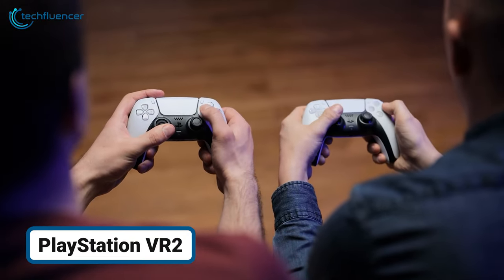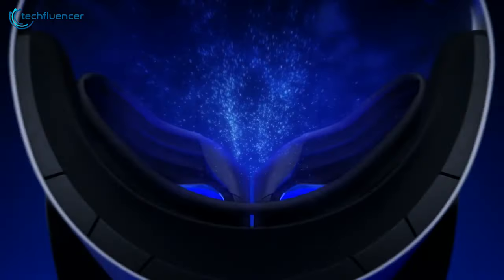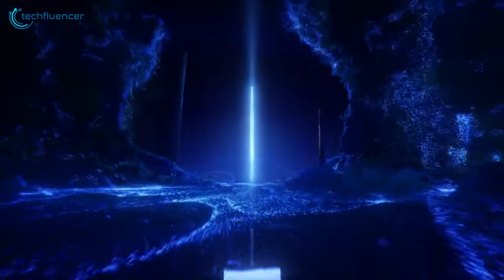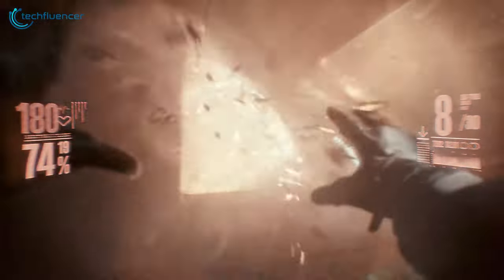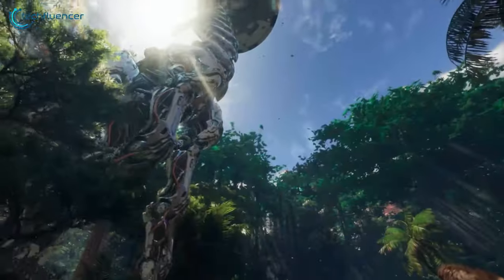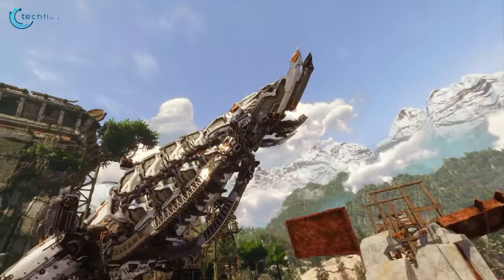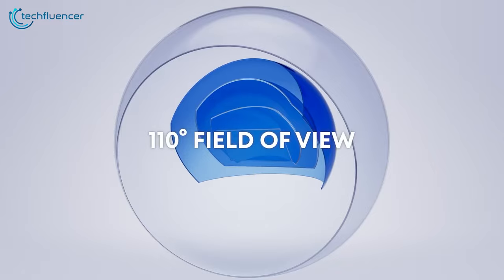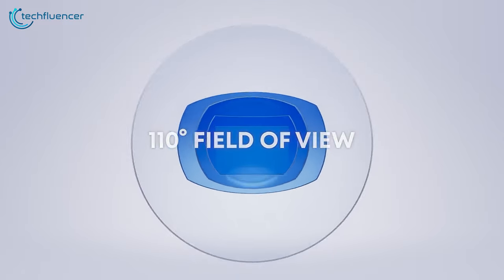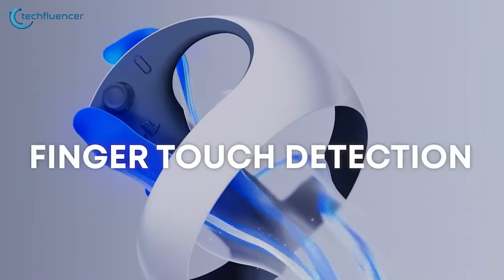For all the console lovers out there, this shouldn't come as a surprise — the VR 2 from PlayStation takes the concept of virtual reality to new heights. The 560g PlayStation VR 2 features a high-quality OLED display with an impressive resolution of 2000x2040 per eye. Immerse yourself in a vivid world with a flexible 90Hz to 120Hz refresh rate and an adjustable lens separation for optimal comfort. The VR 2 offers a wide field of view at approximately 110 degrees, complemented by a six-axis motion sensing system and IR proximity sensors for precise tracking.